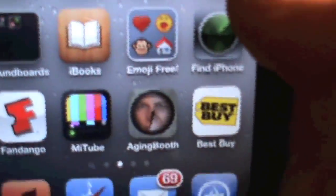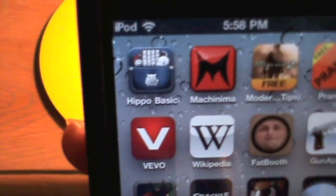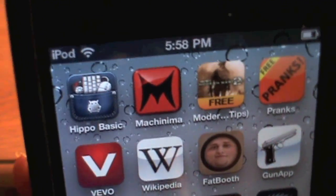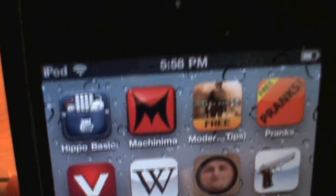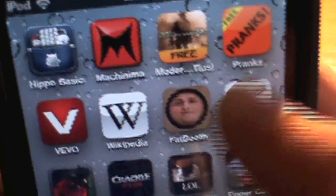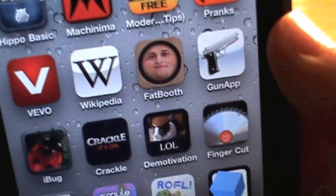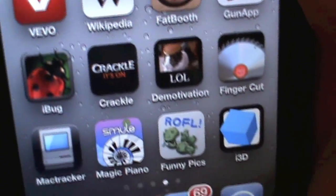I also have Aging Booth, Best Buy, Hippo Remote Basic — which lets you connect to your computer from your iPod — Machinima, Modern Warfare 2 Tips, Pranks, Vivo, Wikipedia, Fat Booth, Gun App, and iBug.